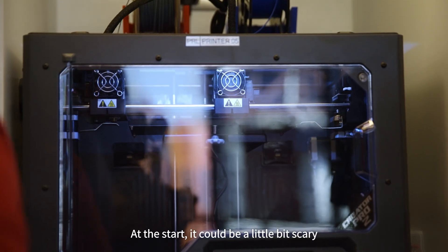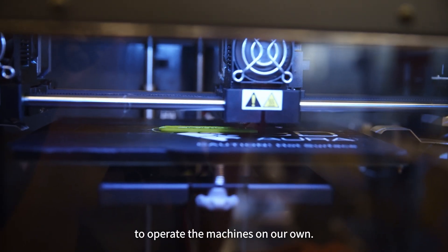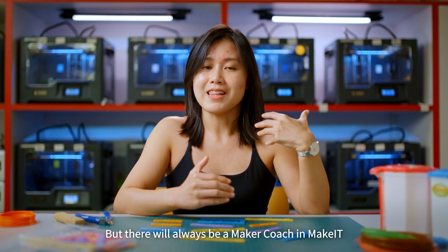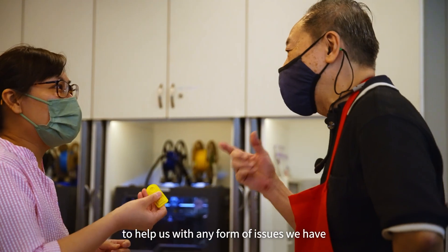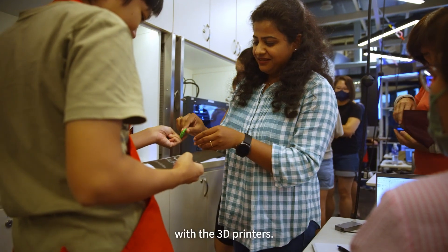At the start, it could be a little bit scary to operate the machines on our own. But there will always be a maker coach in Make It to help us with any issues we have with the 3D printers.